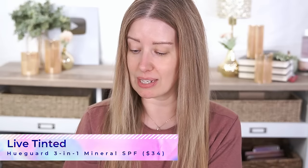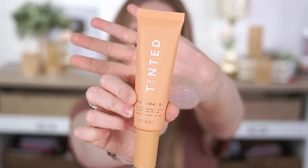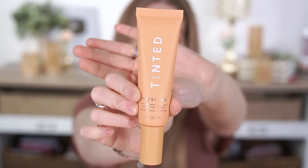Starting on the Ulta side, I did get a primer — it's another mineral SPF. I told you guys I'm gonna be trying a lot of these this summer because I really wanna figure out which ones are the absolute best. This is from Live Tinted. It has good reviews online. This is their Hue Guard 3-in-1 Mineral Sunscreen, Moisturizer, and Primer — kind of an all-in-one. It didn't have shades, so it's just this one color. It comes in an orange tube. It's a daily non-nano zinc mineral sunscreen with broad spectrum UVA/UVB coverage and SPF 30.